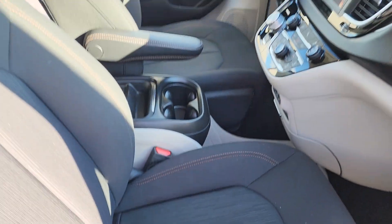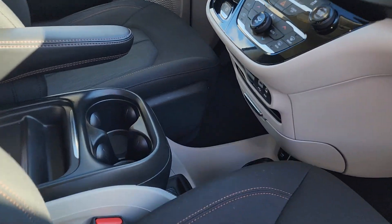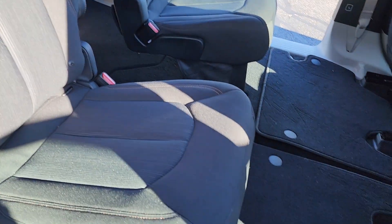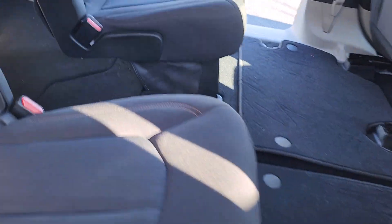Nice cloth interior, cup holders, plenty of room up front. Going into the middle seat, as you can see here, plenty of room — even has the nice storage spots down on the floor for you, right down here.